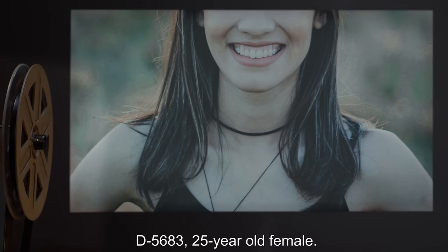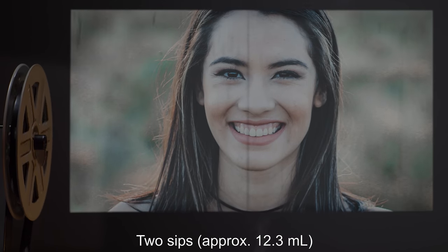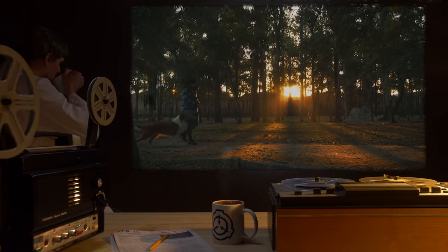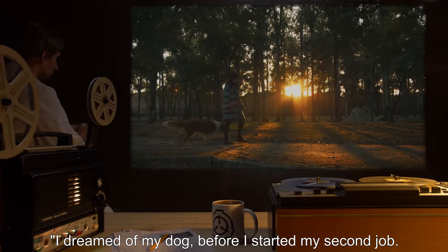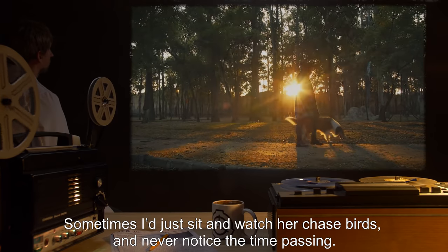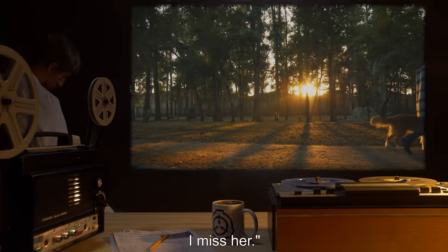Subject D5683, 25-year-old female. Dosage: two sips, approximately 12.3 milliliters. Length of sleep: thirteen hours. Subject comments: I dreamed of my dog. Before I started my second job, I dreamed of when we would spend time together walking through the park. Just walking. Sometimes I'd just sit and watch her chase birds and never notice the time passing. I remember that on bad days we would play catch and I'd feel better. I miss her.